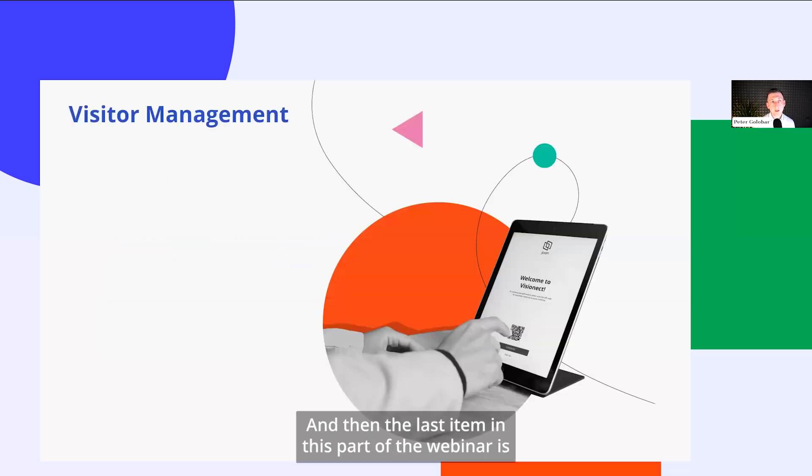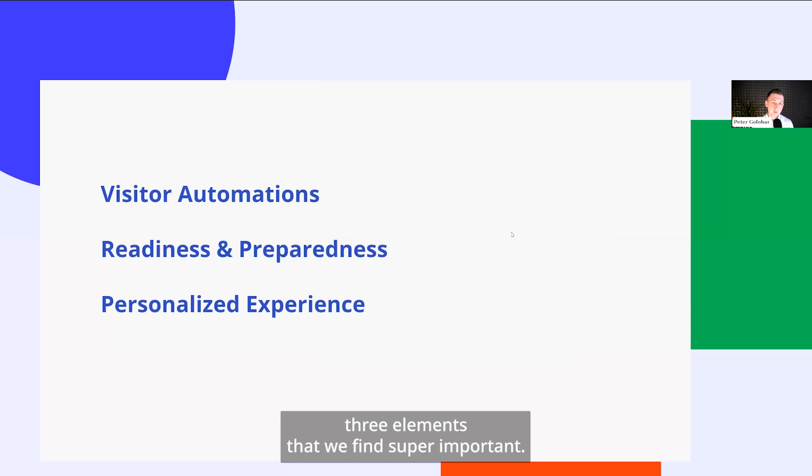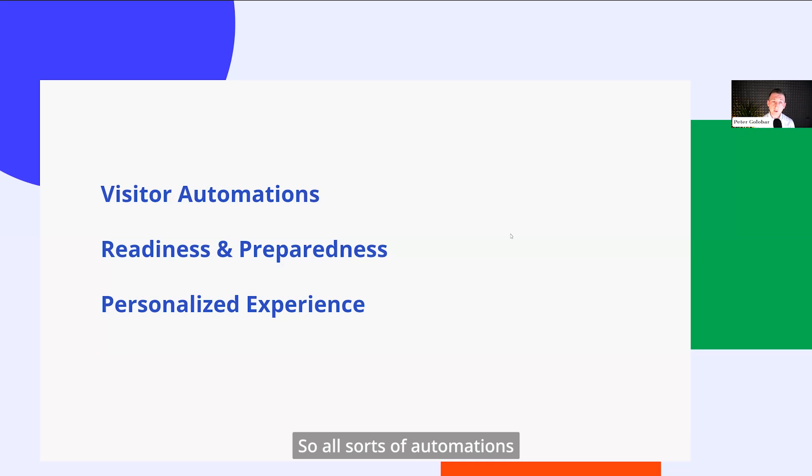The last item in this part of the webinar is visitor management and workplace experience. There are three elements we find super important. The first is visitor automations, part of the simple element of the workplace strategy. The automations are really important — the option for your host to be automatically notified when a visitor arrives, or for the visitor to automatically receive all necessary information before they arrive. Consider a job interview: that person needs to know how to reach you, where to park, how to arrive, and who to contact in case of issues.